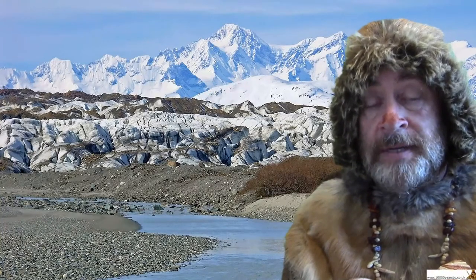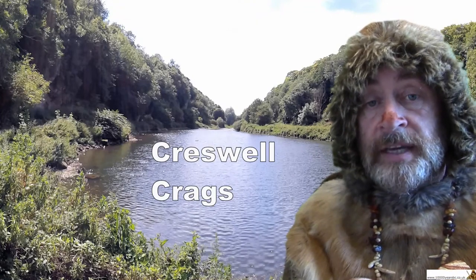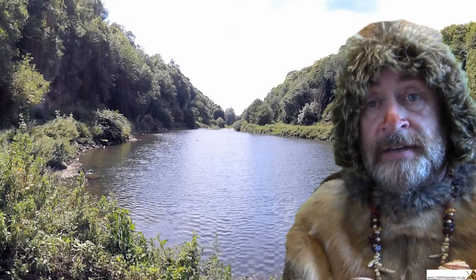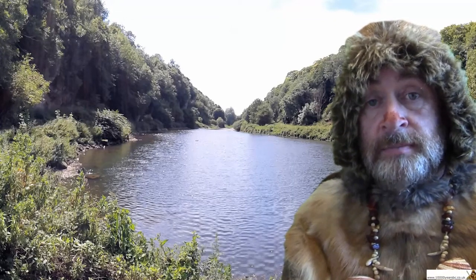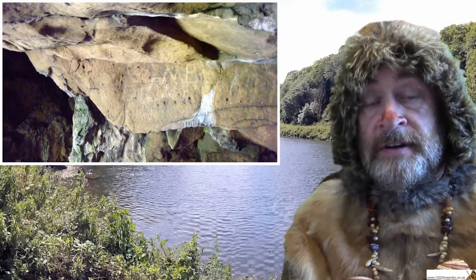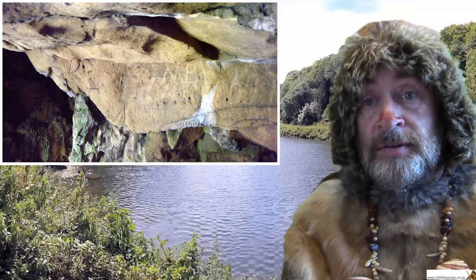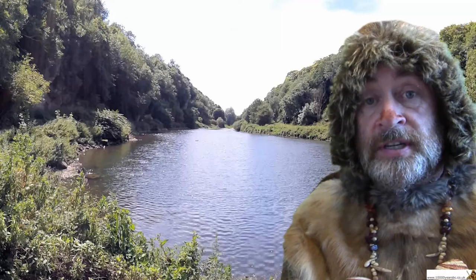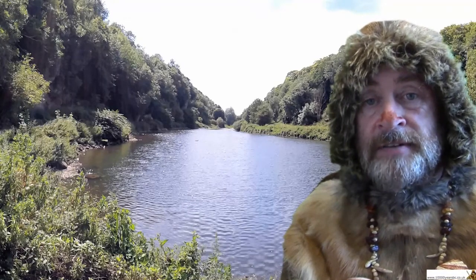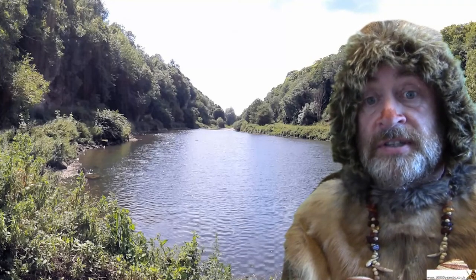But we have found some cave art at a place called Creswell Crags. It's not painted cave art — it's art that's been scratched into the walls of the cave. A few years ago, somebody looking in one of the caves there recognised that somebody had drawn a deer a very, very long time ago. In other places in the cave, they found other examples of animals and birds scratched into the walls. But in Britain, we have very little cave art because of the melting ice water going through the caves all those thousands of years ago.